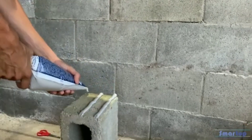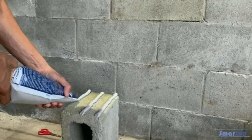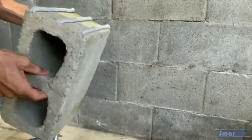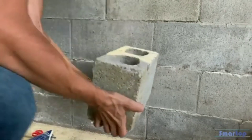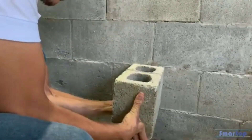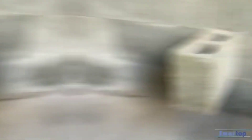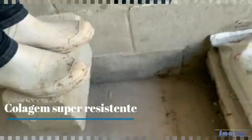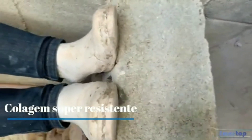Smart Top Smart Mix is versatile, easy-to-use, durable, and strong — providing a strong bond that will last for years. If you are looking for a versatile and easy-to-use mortar, Smart Top Smart Mix is a great option and a good choice for both DIYers and professionals.